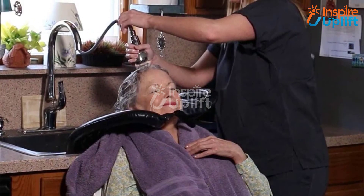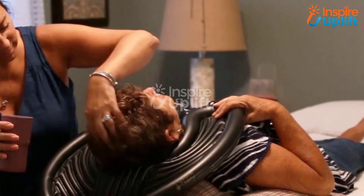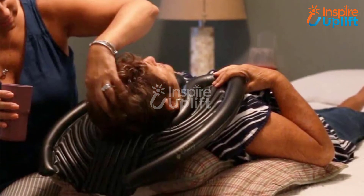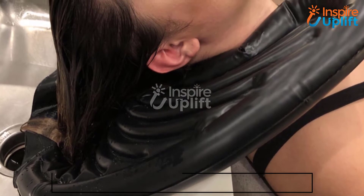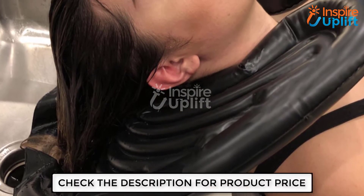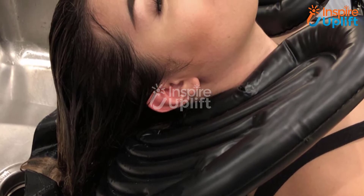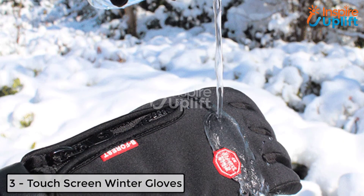At number 4, we have the Anti-Splash Portable Shampoo Tray. The tray is extremely useful and a space saver. Just inflate air before use and shampoo your hair like a pro. Your mother won't have to visit a salon for any hair treatment — provide your services and make her big day special with a soothing hair treatment.